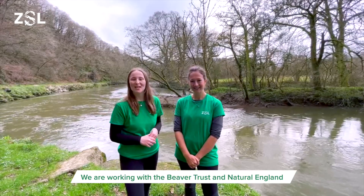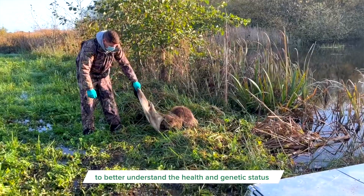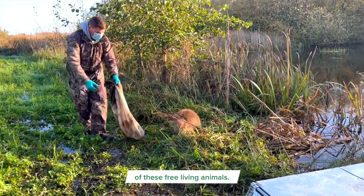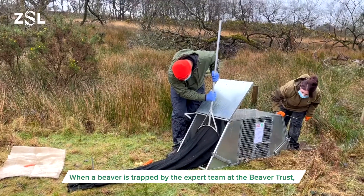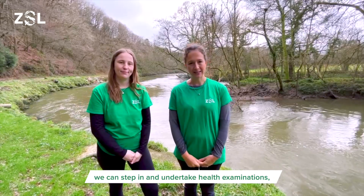We are working with the Beaver Trust and Natural England as well as multiple different organisations to better understand the health and genetic status of these free living animals. When a beaver is trapped by the expert team at the Beaver Trust, we can step in and undertake health examinations.